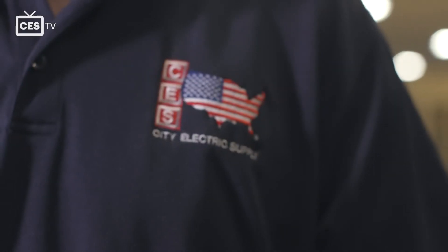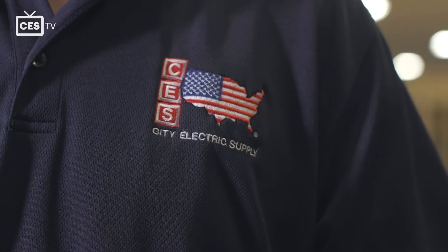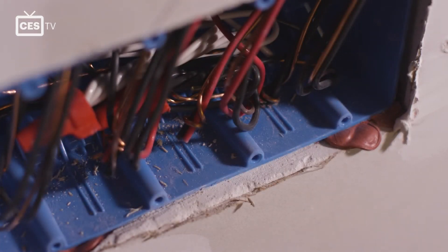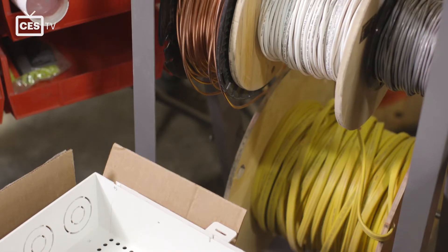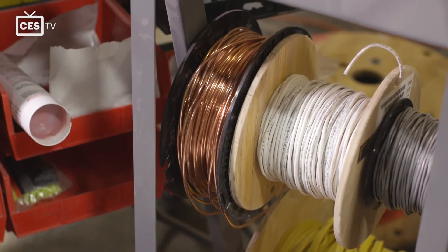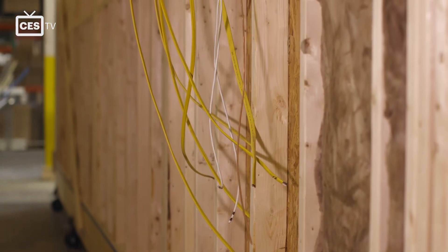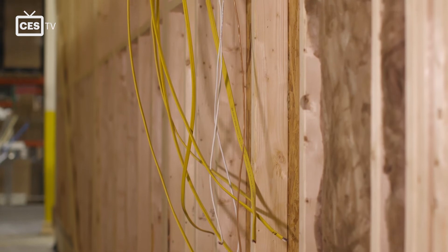The list of materials from City Electric Supply Greenville has grown quite a bit since the first order. So far they've ordered from CES everything from 12-2 RoMex wire, to a RoMex connector, to an adjustable J-Box, to a one-hour fire-rated J-Box, fan-rated, ENT, and even some tools.